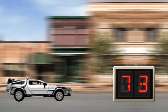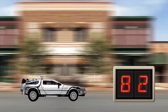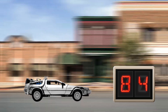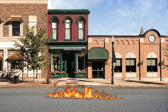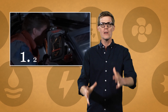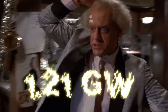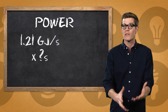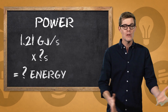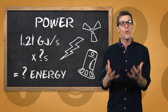If power is energy over time, how much energy would it take to time travel? Accelerating a DeLorean close enough to the speed of light to experience time dilation, or simply warping the fabric of space and time at 88 miles per hour would require a lot of energy. In Back to the Future, Doc Brown explains that the flux capacitor requires 1.21 gigawatts to do its thing. But that's power, and without knowing over how many seconds those 1.21 gigawatts are being applied, we don't know how much energy — whether it's from plutonium, lightning, or garbage-fueled nuclear fusion — is required.